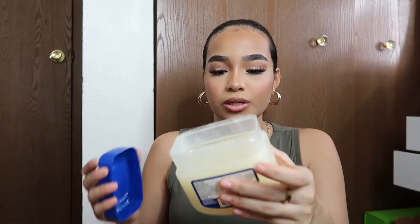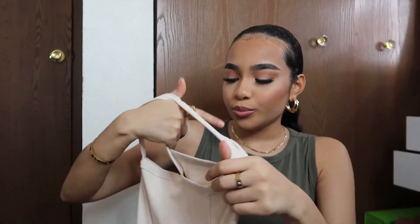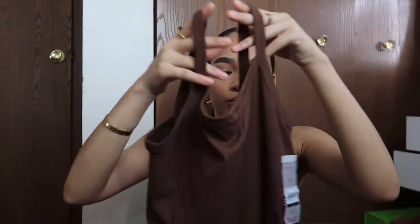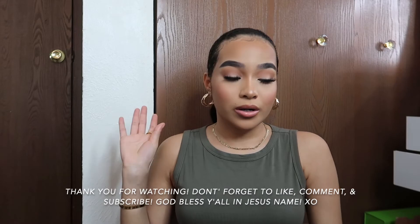I went to Walmart and got some more petroleum jelly. I like putting this on my lips and it was only two dollars — the name brand was like six dollars, so I went with the Walmart brand. I also got a small tank top from the No Boundaries line in a creamy color in a size large, but it's too baggy because I've lost a lot of weight. I also got it in brown in a size small. These were only three dollars each. That's all I have to show you for this PR, Burlington, and Walmart haul!